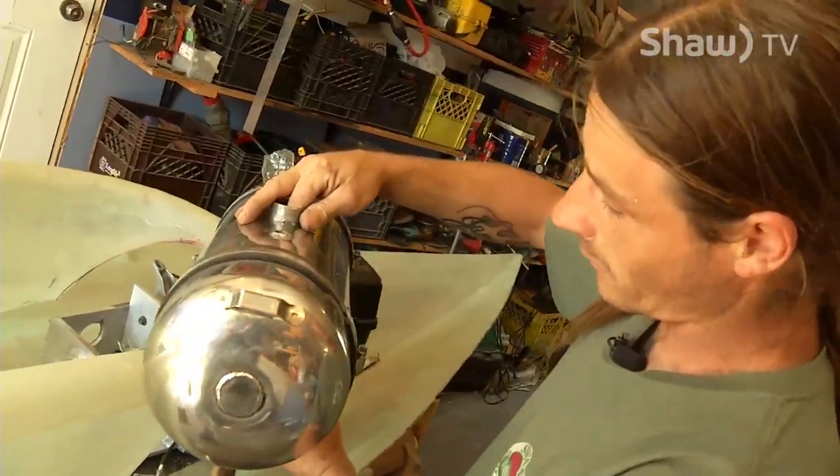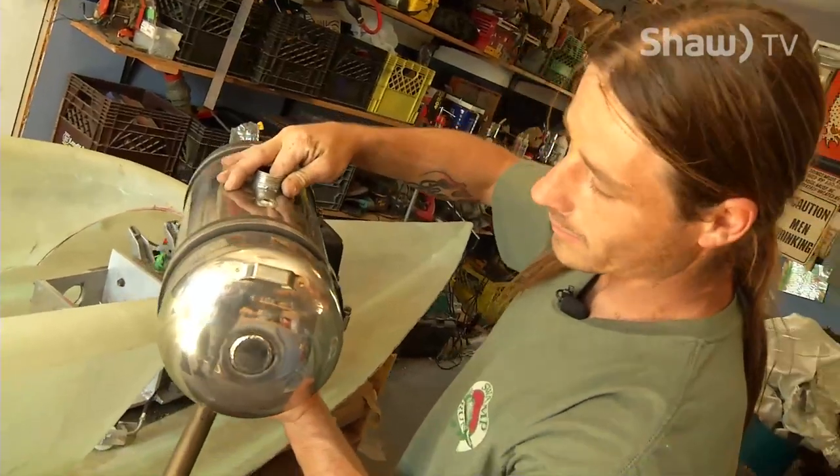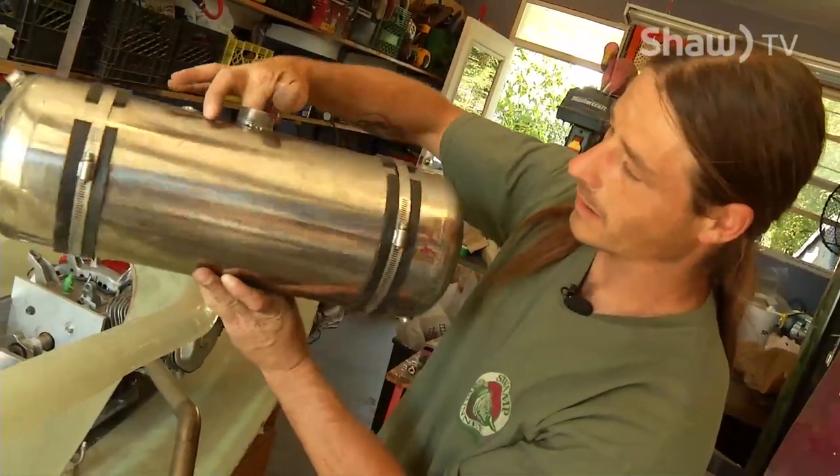This is a custom 12.1-litre fuel tank — a 1984 fire extinguisher, stainless.